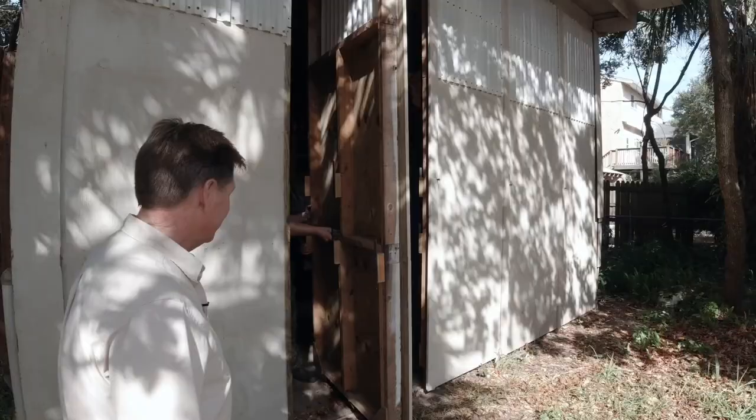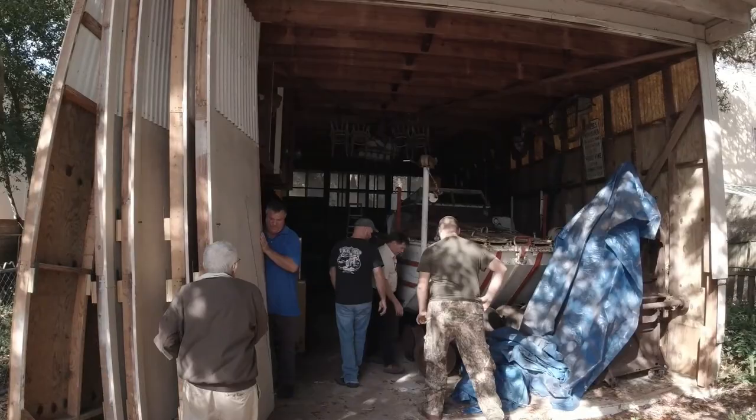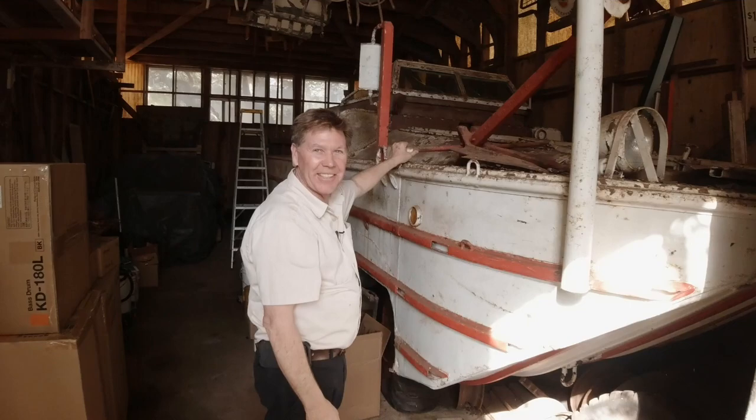Y'all ready for this? I guarantee you not very many people have seen this. He opens up a 75-year-old barn — doors can't open, we have to wedge them open — and in there sits a DUKW. D-U-K-W. World War II D-Day Landing Amphibious Truck. Man. Check out history.